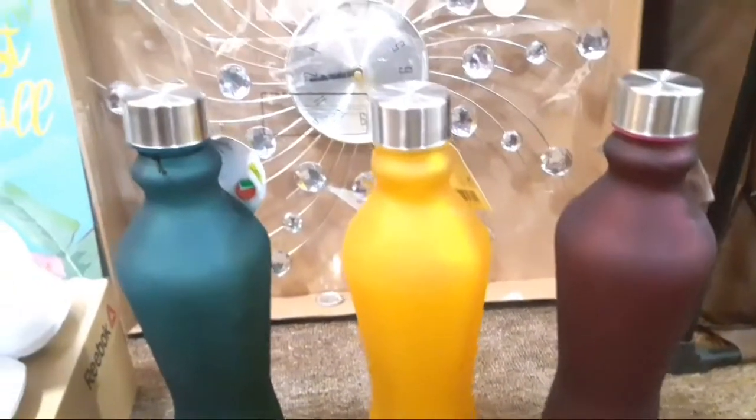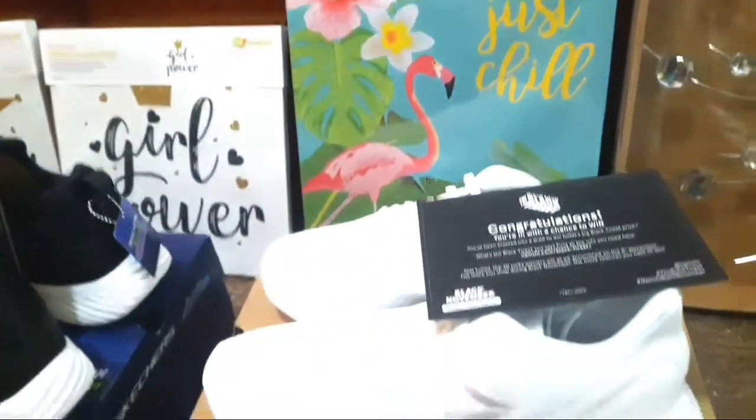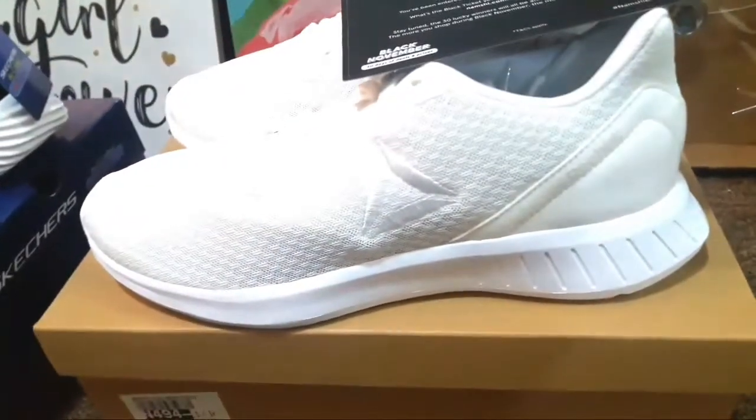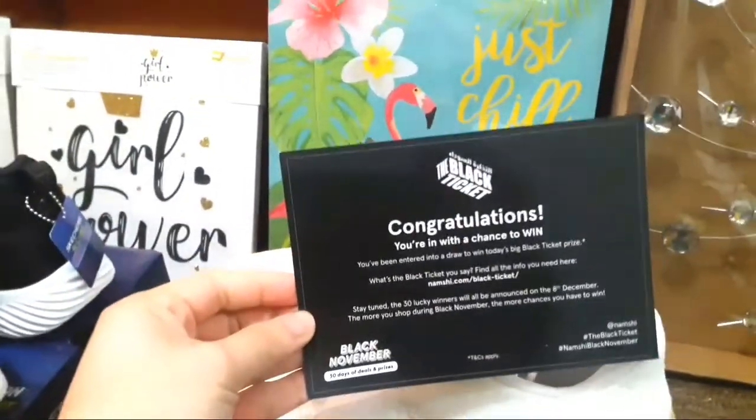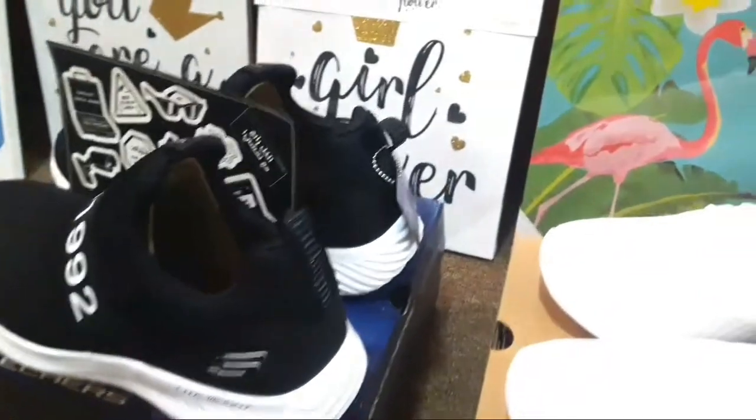Mag-comment kayo below kung talagang worth it ba talaga yung mga pinamili ko. Thank you very much, guys. Manood ulit ng Center Point reviews vlog ko. Thank you guys for watching. Kung bago pala kayo dito, please click na yung subscribe button at mag-hit the notification. Thank you, guys. Bye!